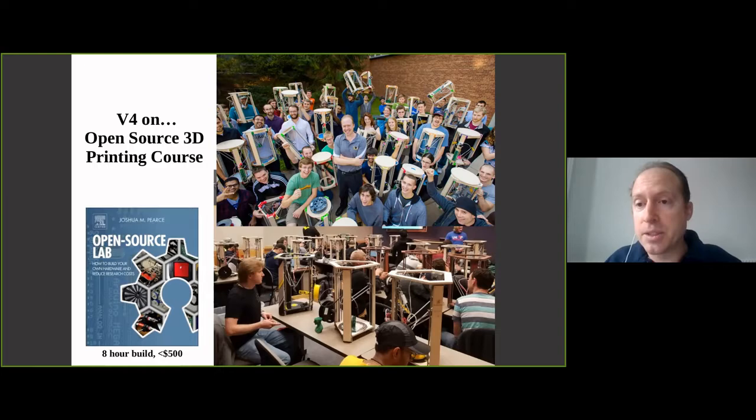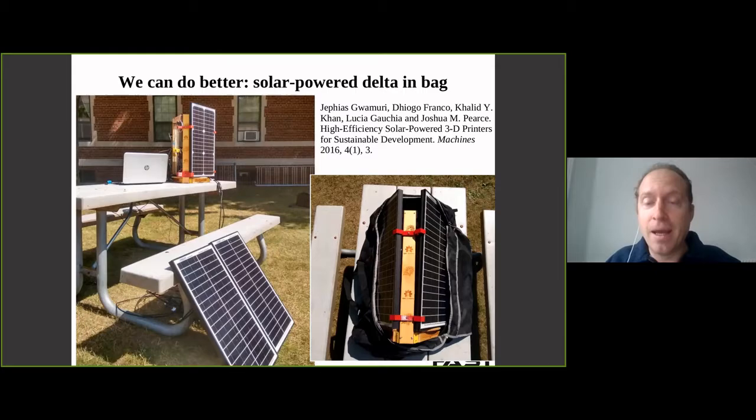My group continued to evolve the 3D printers. This is a class I taught at my former university where everyone had to build a 3D printer from scratch and then make progressively more detailed designs - including manufacturing improvements to the design itself. These systems can be built in eight hours and cost less than $500, and of course can be powered with solar.